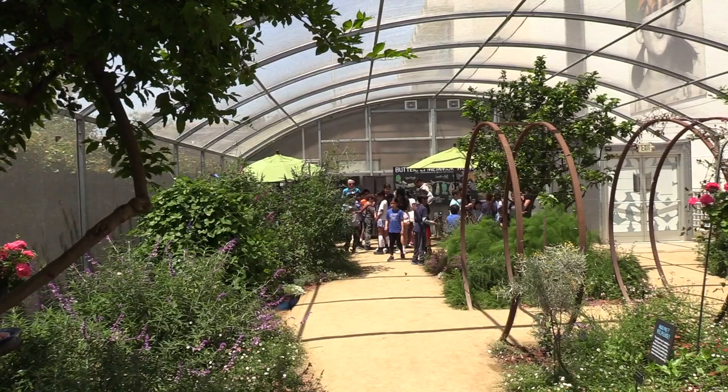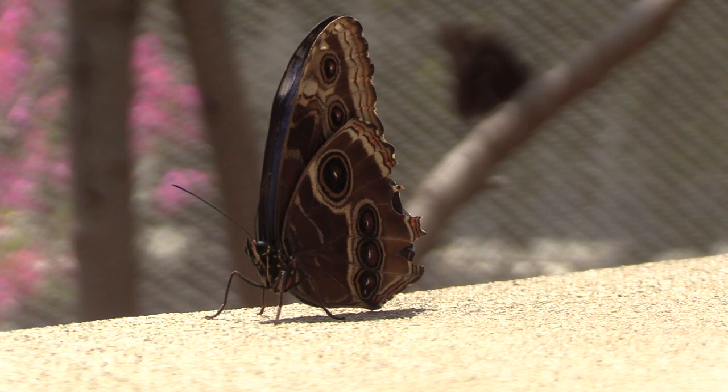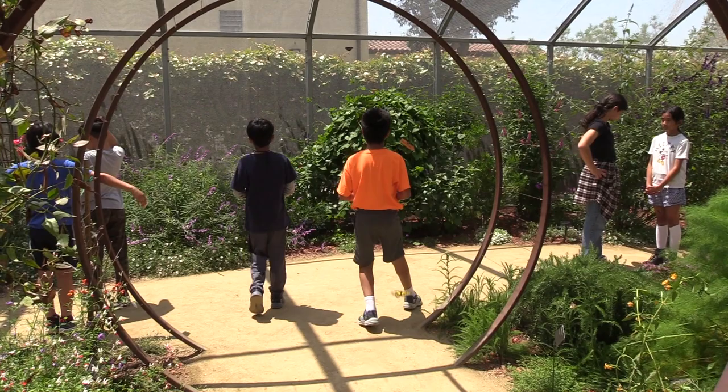By California, do you mean Southern California or all of California? These butterfly species that we feature do come here to Southern California — we can see them in L.A. County, but they can also be found throughout California, even throughout the United States. But they're definitely butterflies that can be found here in L.A. County.